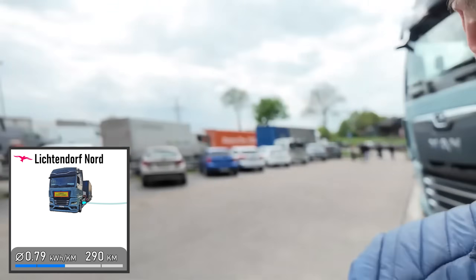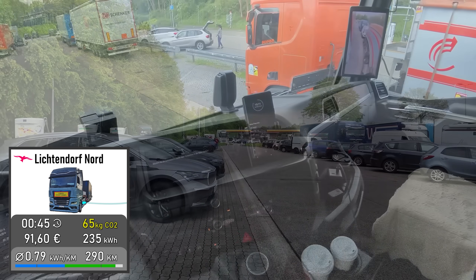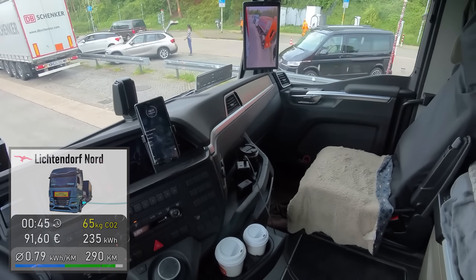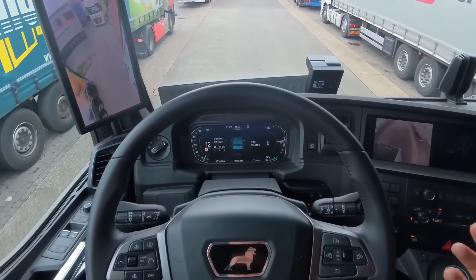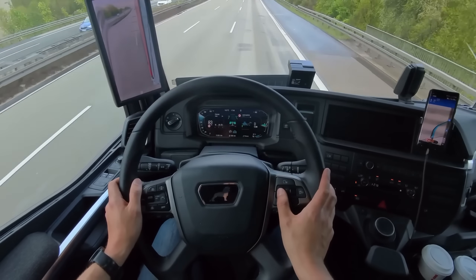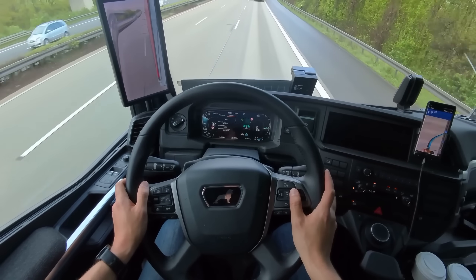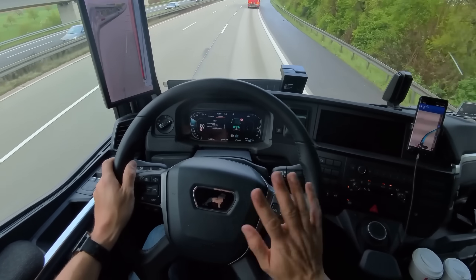My trailer is parked all the way up front and I'm charging here at Ionity with 350 kilowatts. We're fully charged again. The 45-minute break was enough to recover the energy from 4 hours and 15 minutes of driving. That's perfect. The truck is once again super efficient — since this morning I've driven 500 kilometers at 0.8 kilowatt hours per kilometer. A top result.